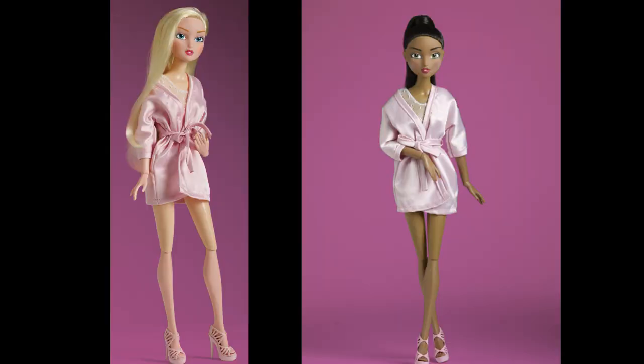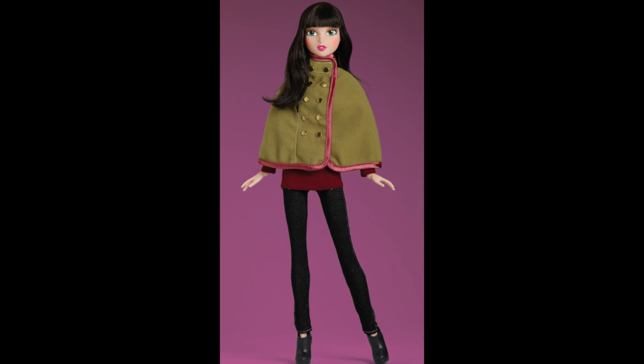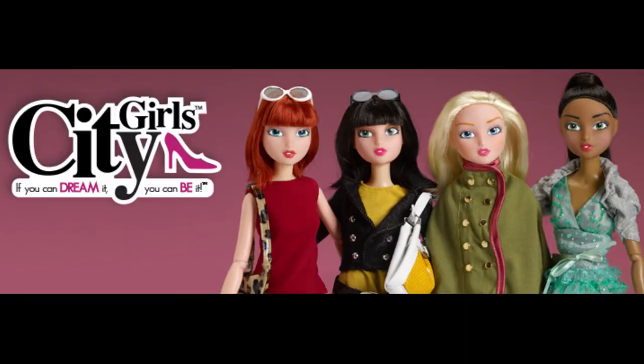The basic dolls were very basic — literally just sold in a nightgown kind of thing, in a simple see-through cylinder box. Their fashion packs though are adorable. It's kind of a shame they were also a one-wave wonder, just like Little Mismatched. They all had nylon hair and articulated vinyl bodies. I feel like one of them would be nice to track down.